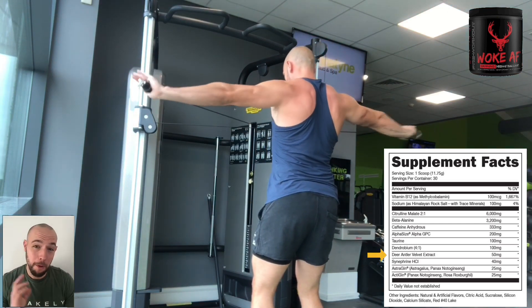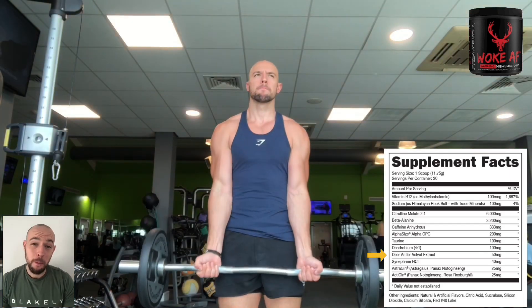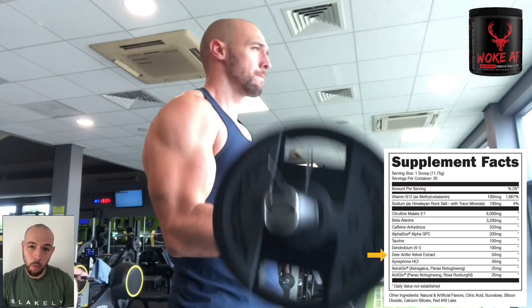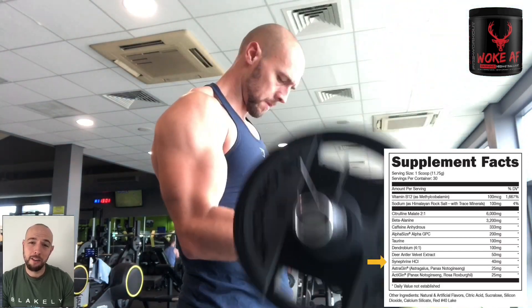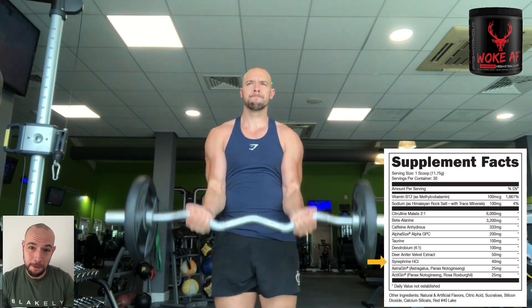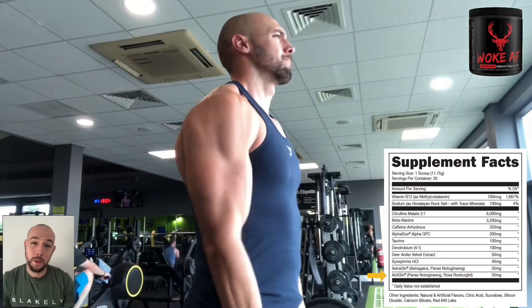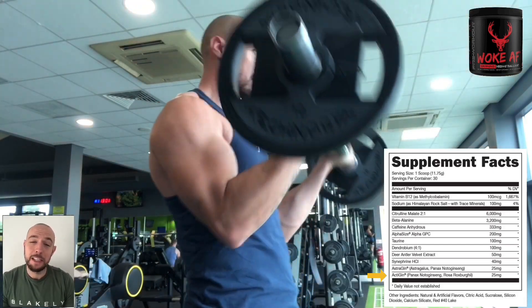Next, which Bucked Up are most famous for, is the deer antler velvet. We have 50 milligrams of this. This compound is actually harvested from live deer and contains IGF-1, which we all know to be a growth hormone that boosts muscle mass. Next, we have 40 milligrams of symphonine HCl, a very potent stimulant. Next, we have 25 milligrams of estrogen, which will help increase citrulline absorption, and 25 milligrams of actogen, which will boost your athletic performance and increase your VO2 max.